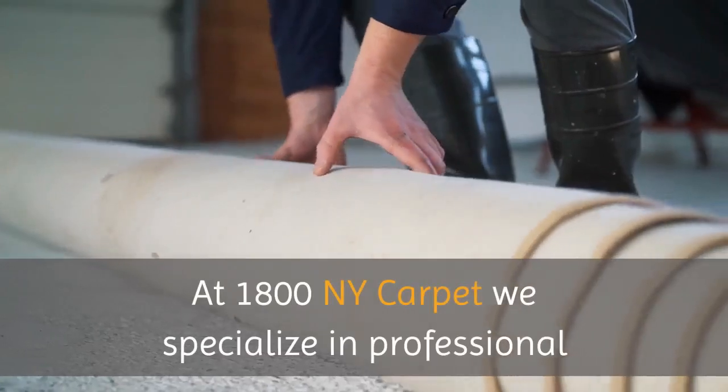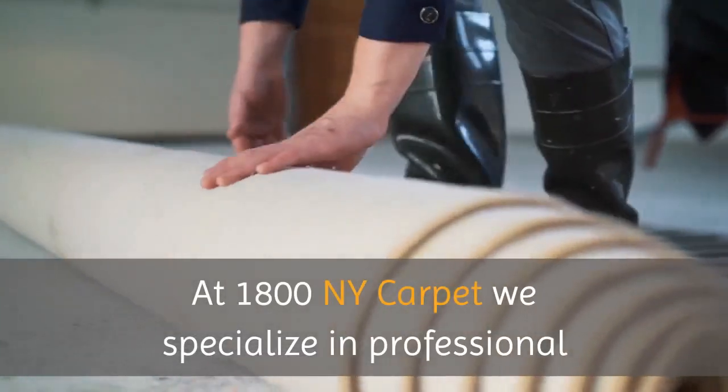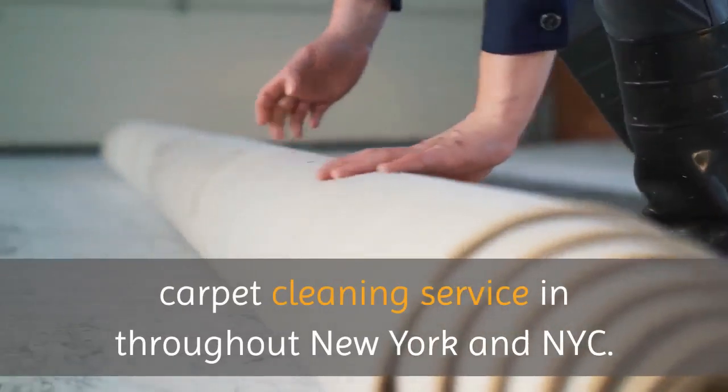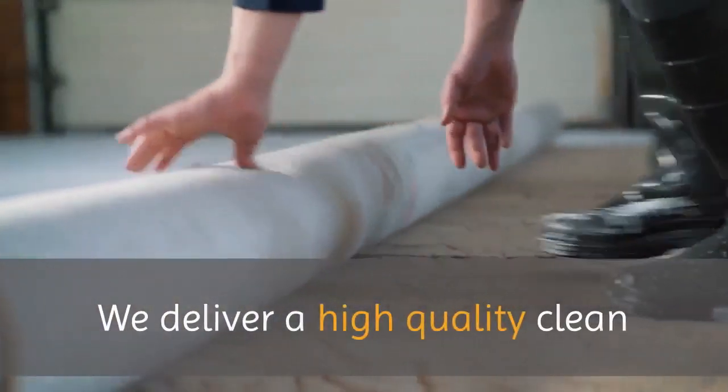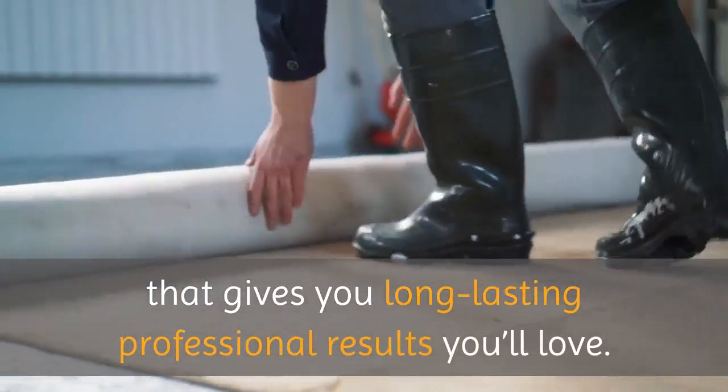1800 NY Carpet. At 1800 NY Carpet, we specialize in professional carpet cleaning services throughout New York and NYC. We deliver a high-quality clean that gives you long-lasting professional results you'll love.